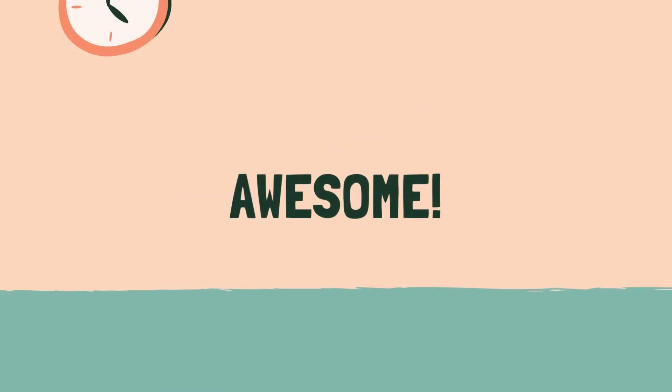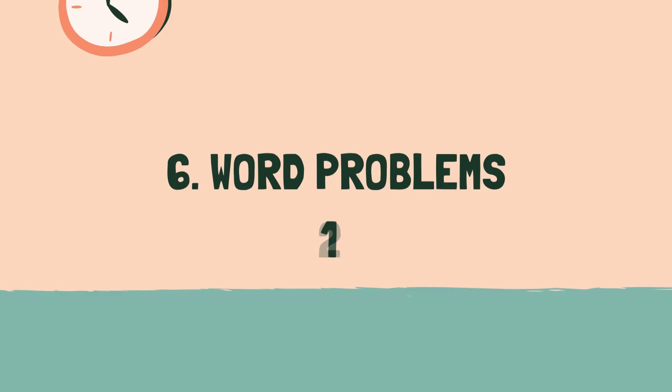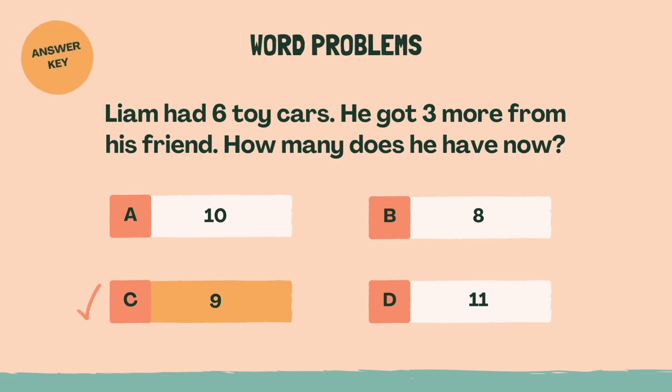Awesome. Last category coming up. Category 6: Word Problems. 3, 2, 1, go. Liam had six toy cars. He got three more from his friend. How many does he have now? C, 9.